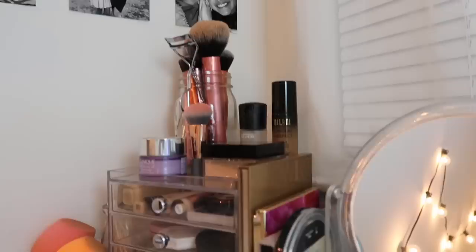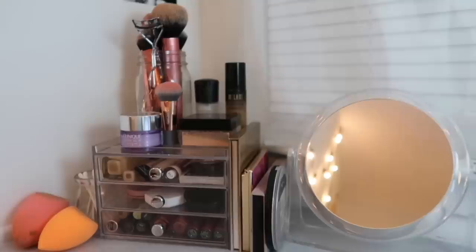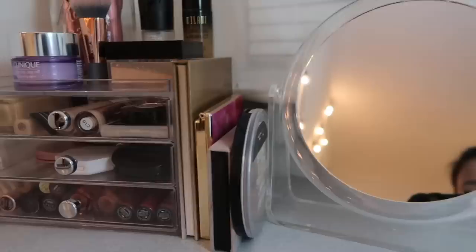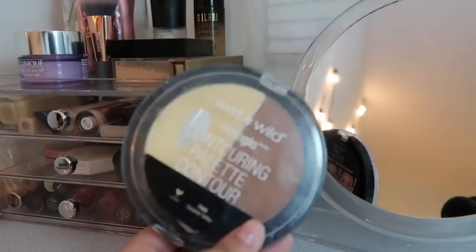So this is my makeup collection setup, on one side of my desk. Starting off I have a mirror I got from TJ Maxx that I use to do my makeup. Next to that I have all of my palettes, plus this Wet n Wild duo contouring palette on the side because it's pretty big and doesn't fit in the little drawers.